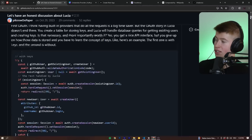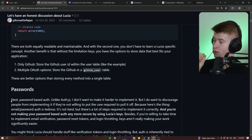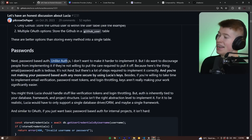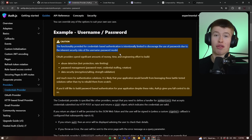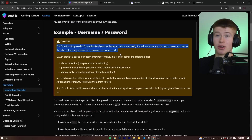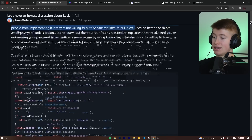This guy actually wrote a huge article about every design decision and where he wants to head with this package. I want to highlight one important point under the password section. Unlike auth.js, he says: 'I don't want to make it harder to implement credential validation — meaning email and password — because I don't want to discourage people from implementing it if they're not willing to put the care required to pull it off.' Securely implementing authentication with email and password has a ton of implications, and intentionally kneecapping your package to not really allow it is a very interesting design decision. Technically you can go for email and password in auth.js, but it's kind of difficult, and this guy has very consciously made the decision to allow for it.